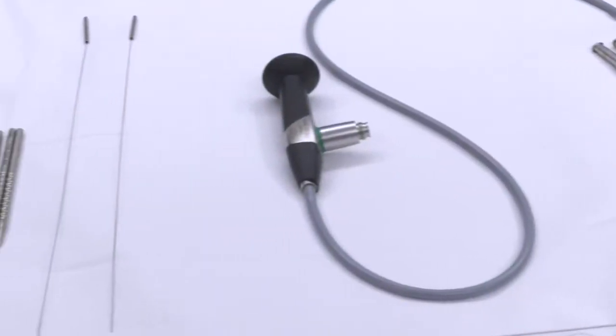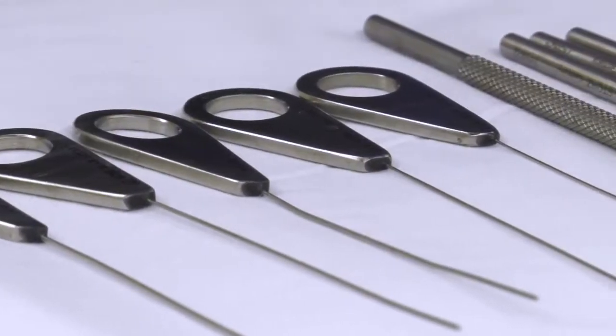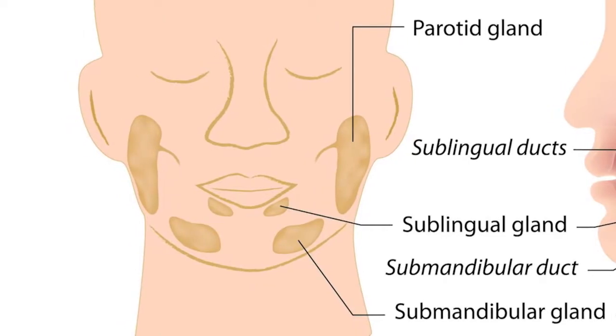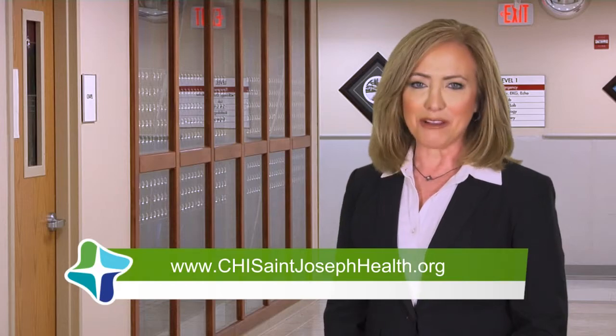There are also new devices that can help clear salivary gland blockages. We now have new tools like scopes — these telescopes are the size of a pencil lead. You can run that up the duct to many times find a stone and pull that stone out. For more information, go to chisaintjosephhealth.org.